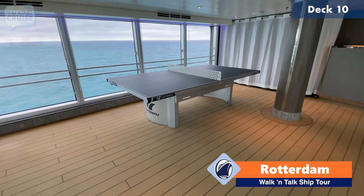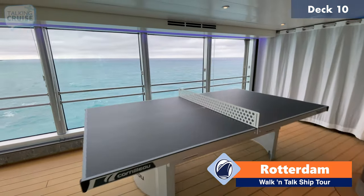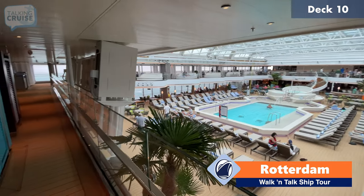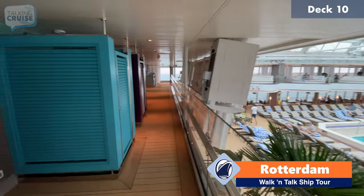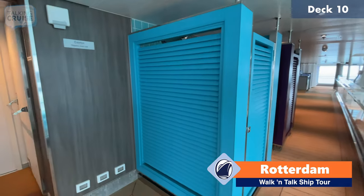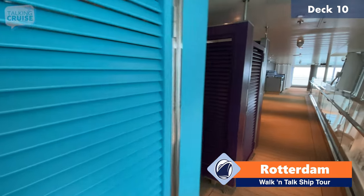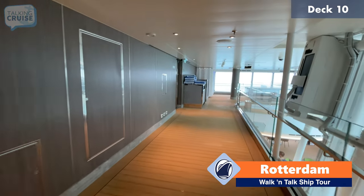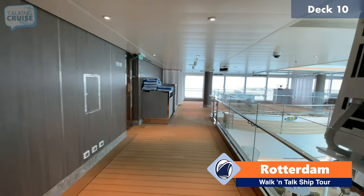Up here on deck 10 they also have some ping pong with the view. Just forward of the upper Lido pool area on deck 10, these are just staterooms — there's no more public spaces. So we're going to walk you through the other side of the upper Lido, as there are some other points of interest to show you.